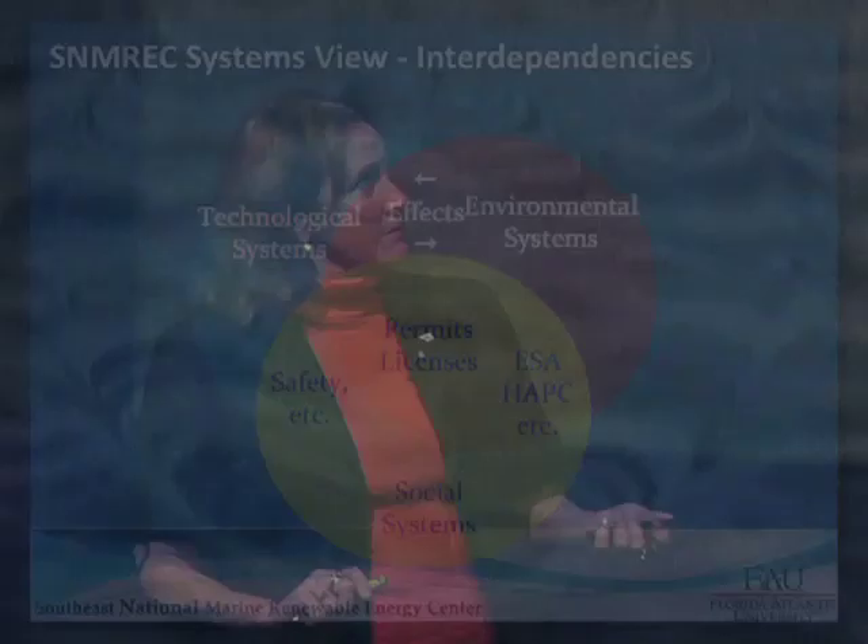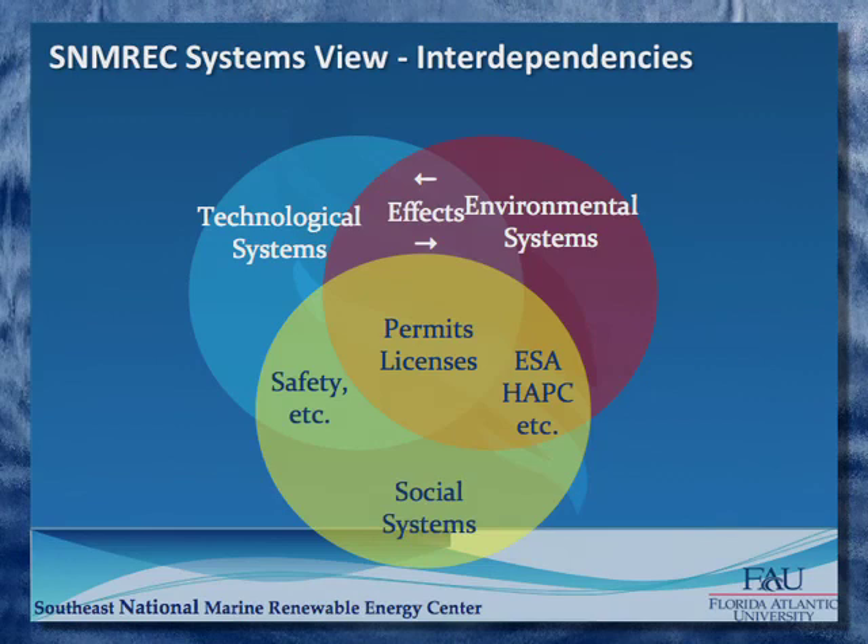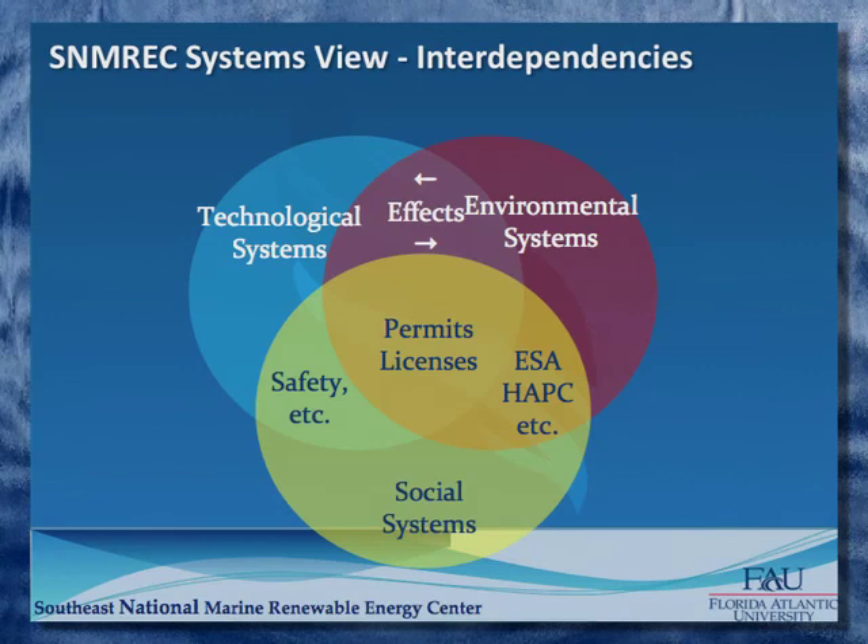These are the three big concentric circles of cause and effect: the technology, the environment and ecosystem, and the social aspects — including educational opportunities.